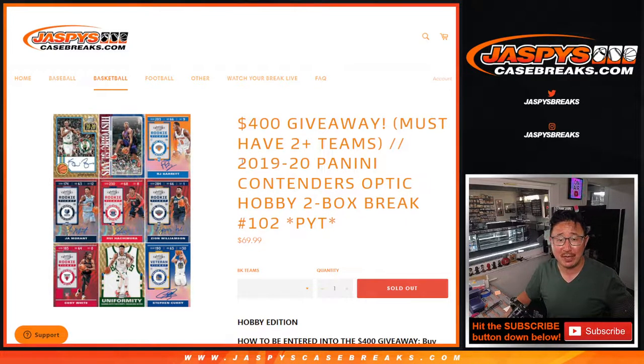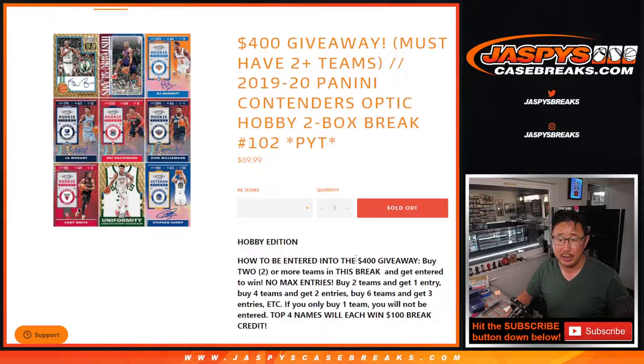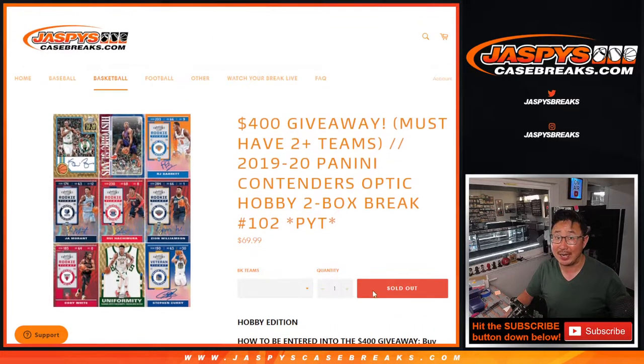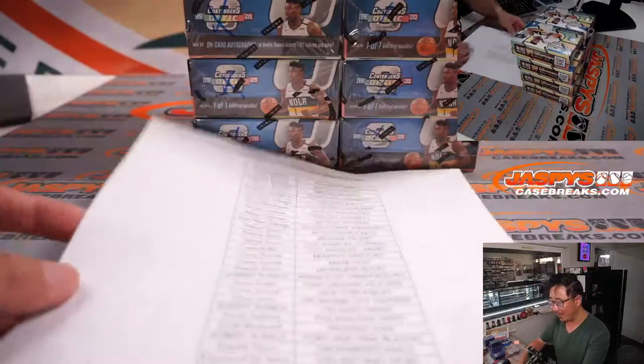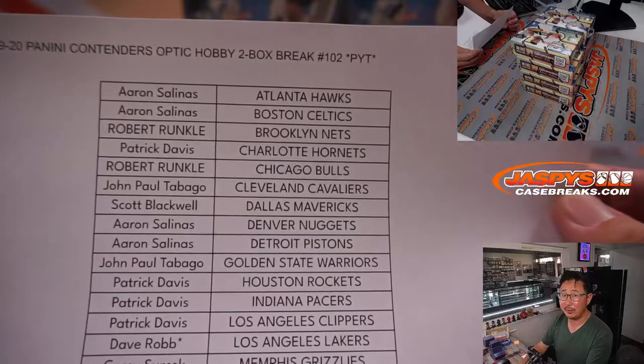Hi everybody, Joe for JaspiesCaseBreaks.com with 2019-2020 Panini Contenders Optic Basketball Hobby Edition 2-Box Pick Your Team Break 102. If you followed the instructions, you got a shot at some break credit at the end of the break. We're chasing Ja Morant, Zion, and other rookies — and maybe a little bit of money.